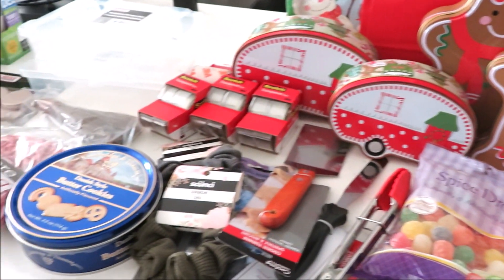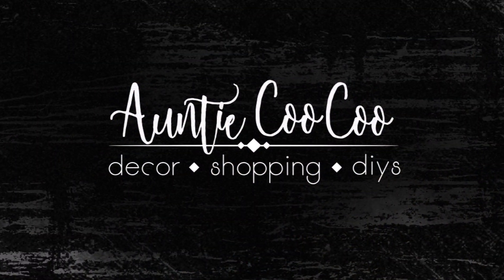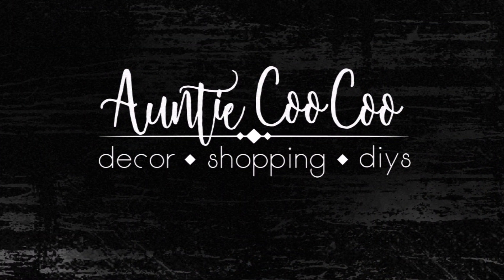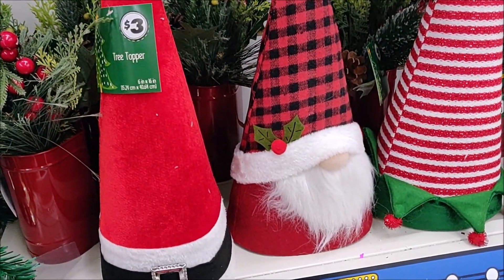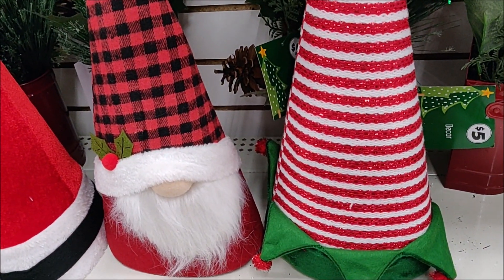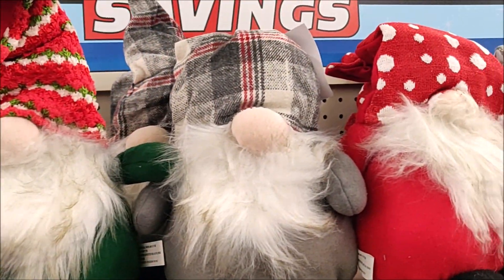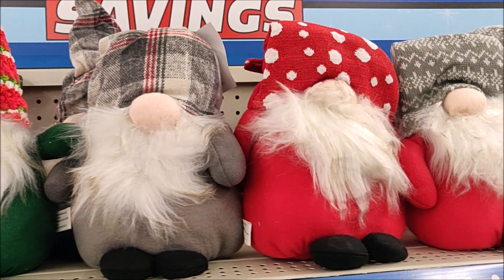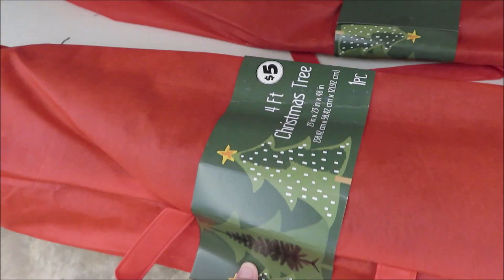First we're gonna head into the store. These are tree toppers — disclaimer, this is a Dollar Tree Plus. These little tree toppers are only $3; they have an elf one, a gnome, and a Santa one. Also for $3 they have these really cute gnomes — pretty good size and come in all different versions.